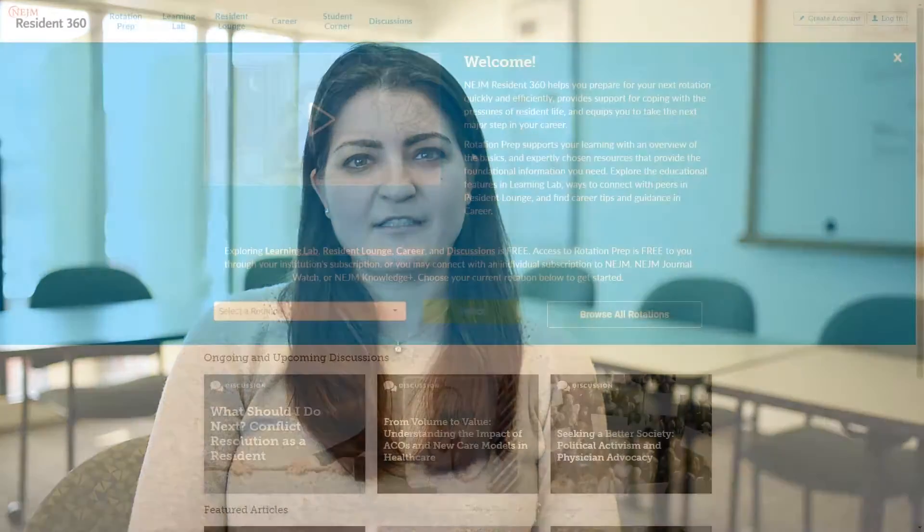Hi, my name is Rebecca Berger, and I'm an editorial fellow at the New England Journal of Medicine. We're here today at the New England Journal editorial offices in Boston to share with you some new exciting updates to Resident 360.